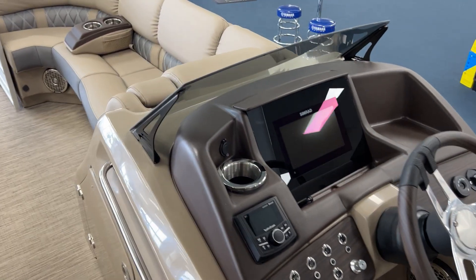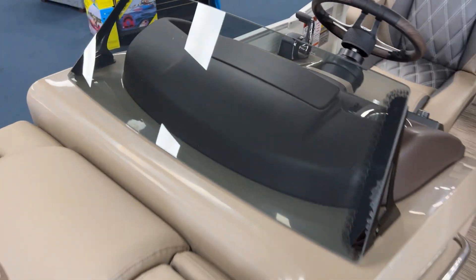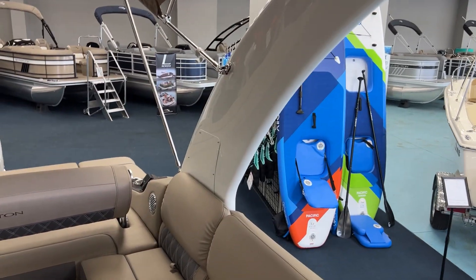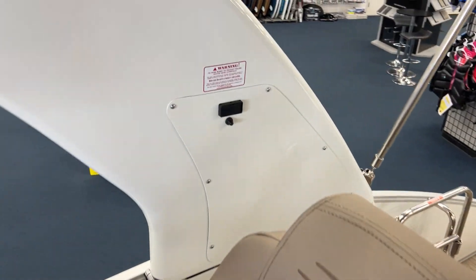This one does have the new glass windscreen Bennington offers — it's a really nice new feature Bennington came out with in 2023. It does have the power sport cladded arch. This is a power arch — you just hit that button there to fold it down for low clearance bridges, docks, whatever the case may be.